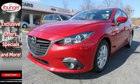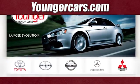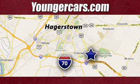Experience it today. Visit our website at YoungerCars.com. We're conveniently located at 1945 Dual Highway in Hagerstown, Maryland.